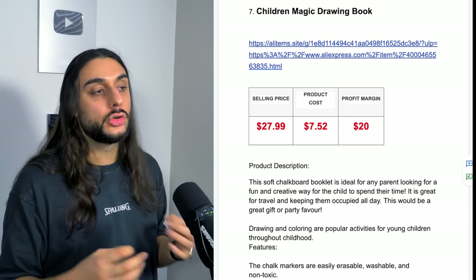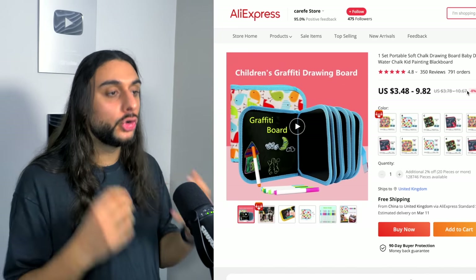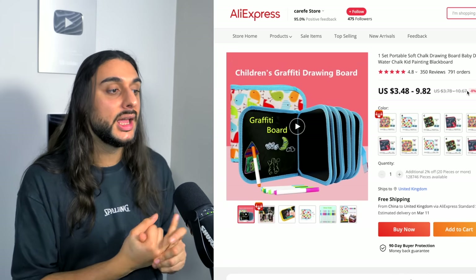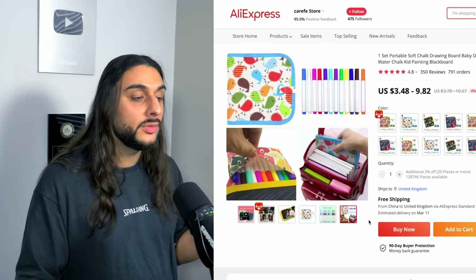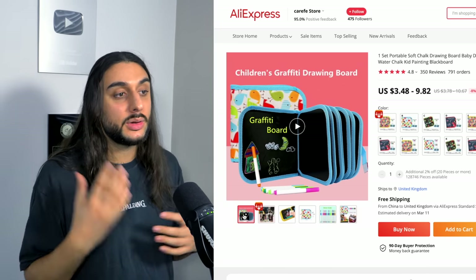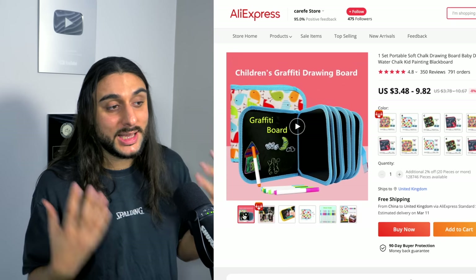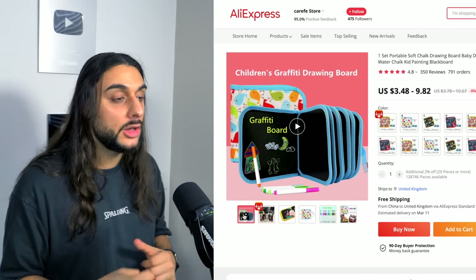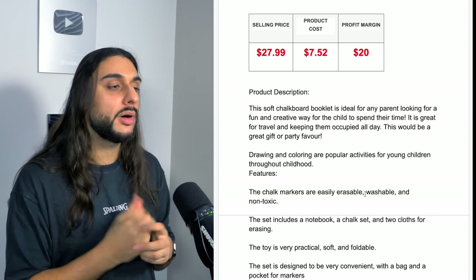The seventh product on today's list is the Children's Magic Drawing Book. It's got almost 800 orders and 4.8-star reviews on AliExpress. It's a one-set portable soft drawing board that kids and babies can take with them — all water removal, so you just use water to remove the drawings, so it can't damage anything. It's four different foldable book sets where you can draw loads of different things. Because kids nowadays are often at home or always on the move, you want to keep them happy by letting them draw. This is a great way to keep kids happy wherever you are, even on the go. Product pricing: $27.99, costing around $7, with a profit margin of around $20.